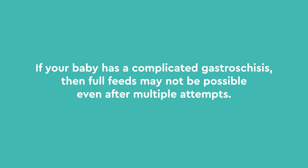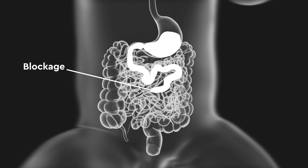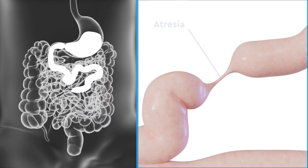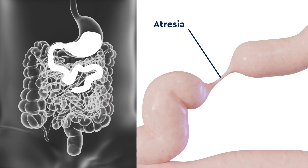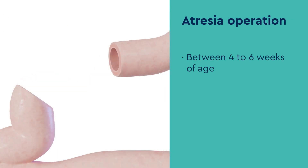If your baby has a complicated gastroschisis, then full feeds may not be possible even after multiple attempts. If this is the case, radiographs with contrast in the intestine are obtained to see how the intestine is functioning and if there is any sign of atresia or blockage. If there is an atresia of the intestine, another operation may be needed, which usually occurs four to six weeks after birth to reconnect the bowel.